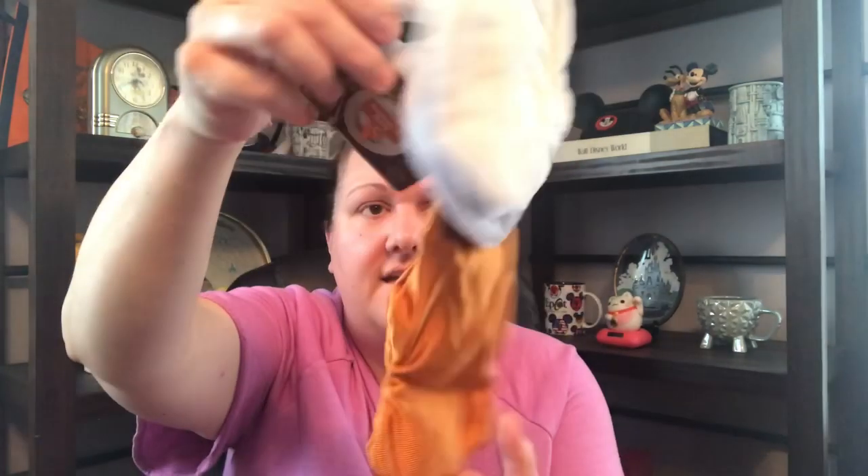The next toy I'm pulling out is — oh my gosh, what is this? — 'Boatload of Gravy.' So we've got the gravy bowl and you're pouring out the gravy. It's got the crinkly in them and the squeaky. He loves his toys.